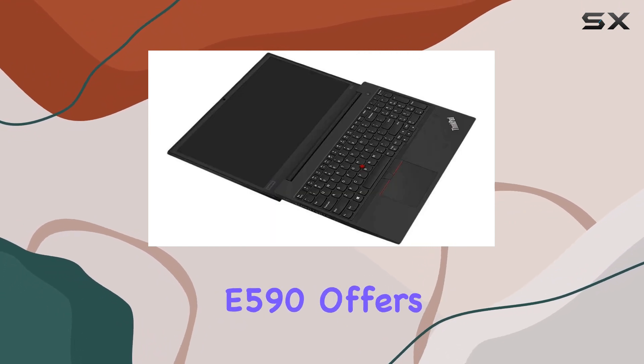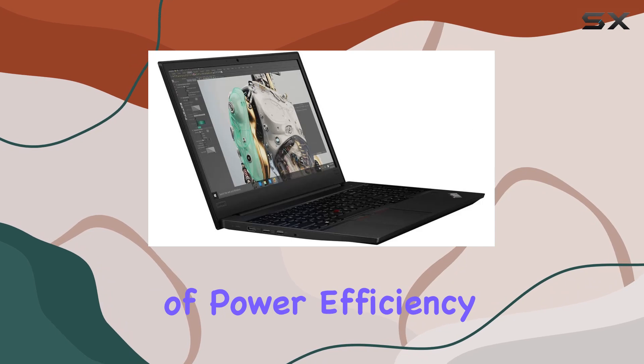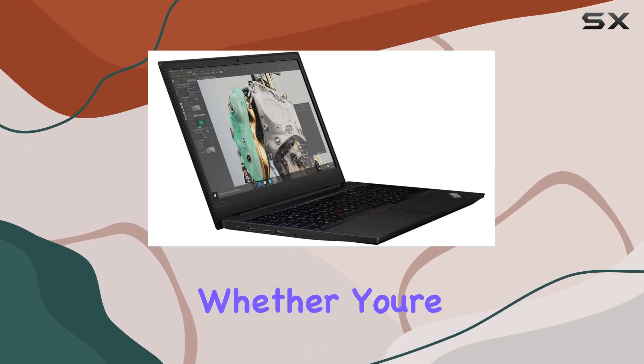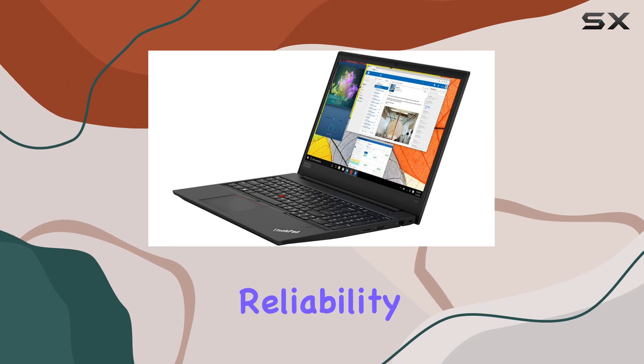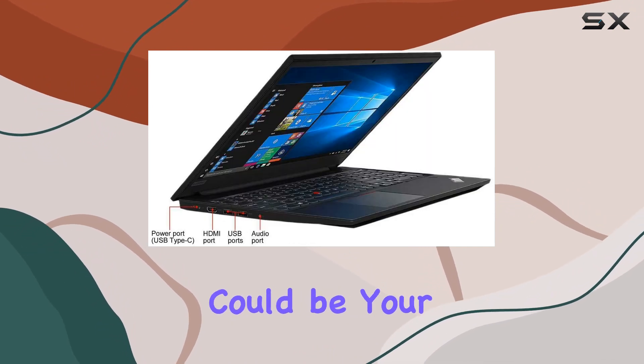In summary, the Lenovo ThinkPad E590 offers a robust combination of power, efficiency, and connectivity. Whether you're a professional handling demanding tasks or a casual user seeking reliability, this laptop could be your ideal companion.